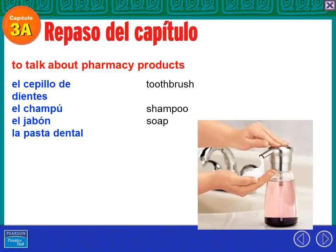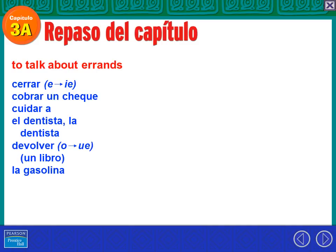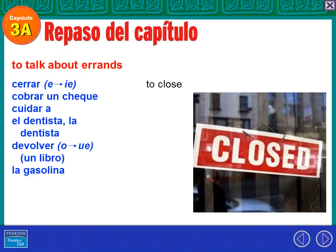Or when you go to a restaurant — if you really want soup, please don't order jabón. Pasta dental is toothpaste. Uso la pasta dental con mi cepillo de dientes para cepillarme los dientes. Now we're going to talk about errands. Cerrar — that's to close. La tienda cierra a las seis. Notice that is an E to IE stem changer in the present tense. In the preterite, it is not.